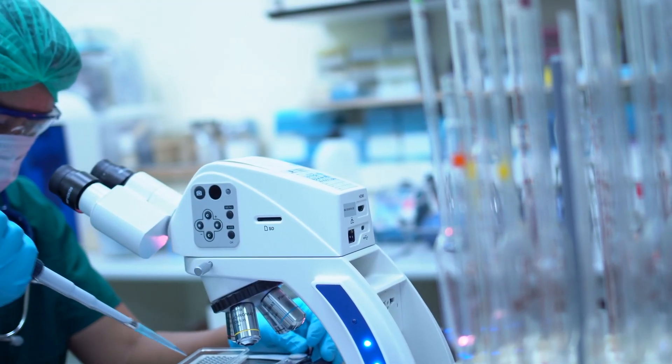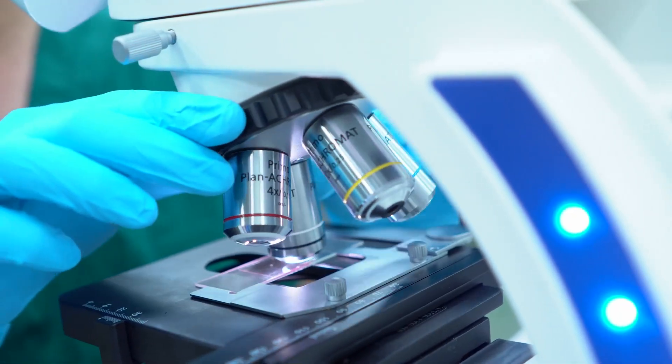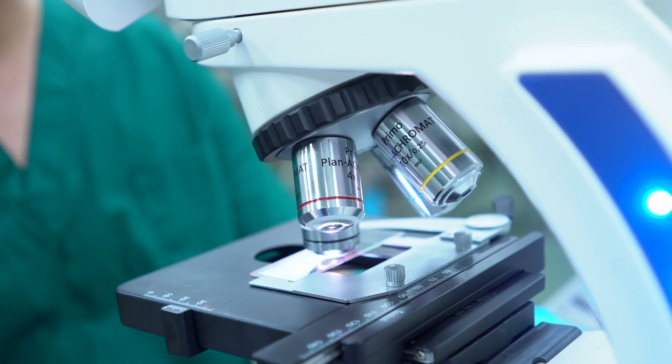The side effects of either procedure are usually quite manageable and what we call self-limited. Sometimes with the peripheral blood stem cell donation, because of the medication you receive to stimulate your blood cells, you can have a little bit of aches and pains, almost like as if you have the flu.